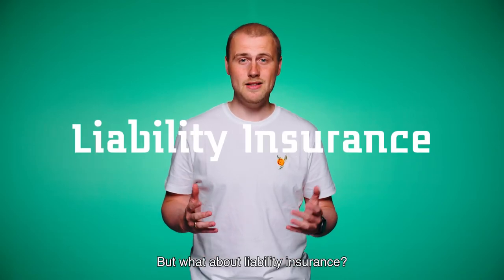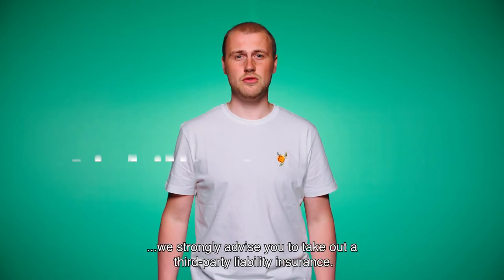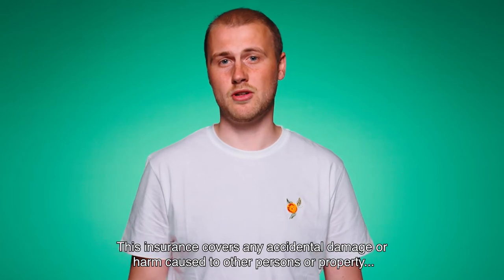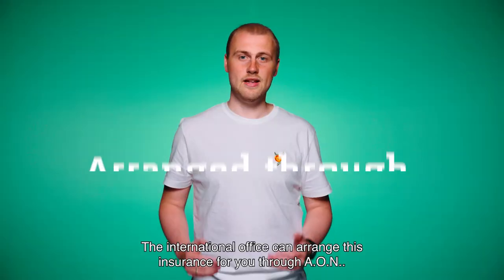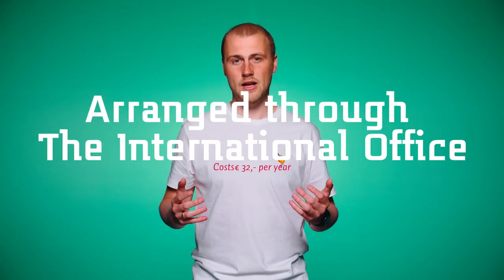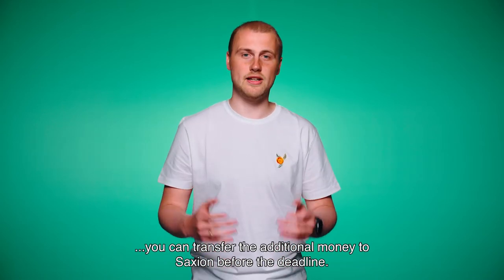But what about liability insurance? When you're from the EU, we strongly advise you to take out third-party liability insurance. This insurance covers any accidental damage or harm caused to other persons or property for which you are held responsible. The International Office can arrange this insurance for you through AON. If you would like us to arrange this insurance, you can transfer the additional money to Saxion before the deadline.